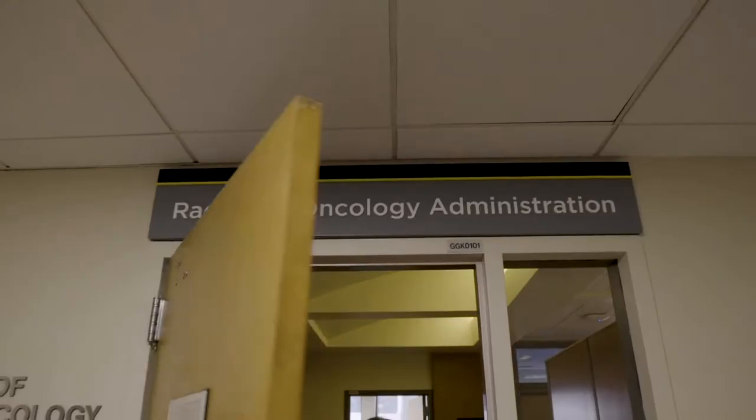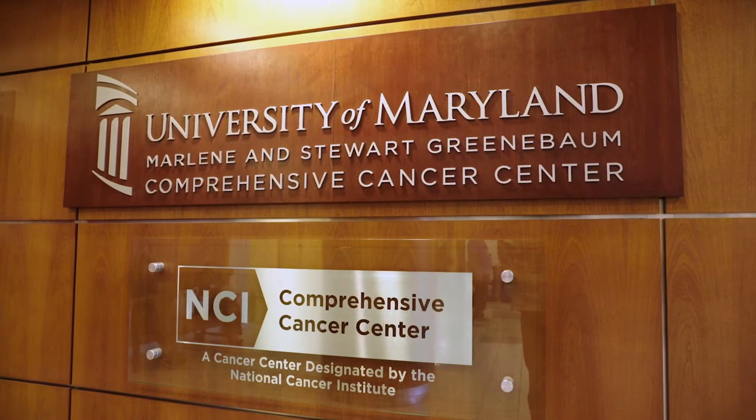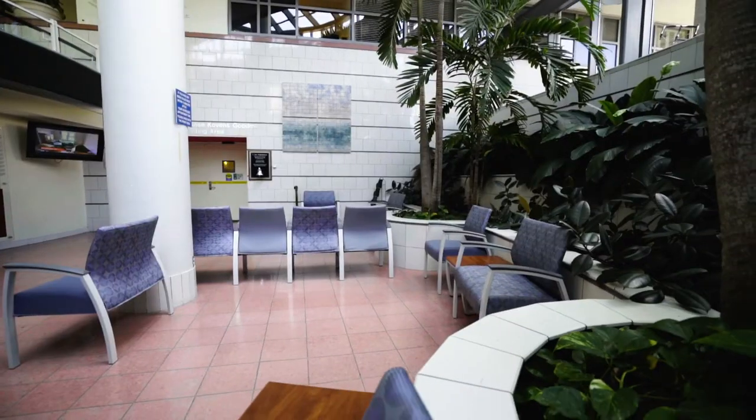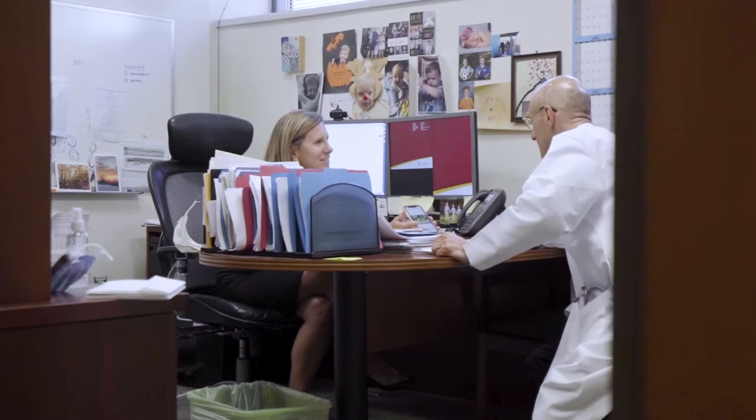The Department of Radiation Oncology is a cornerstone of the University of Maryland, Marlene and Stewart Greenbaum Comprehensive Cancer Center, which ranks among the top 35 in the country for cancer care, according to the U.S. News and World Report's Best Hospitals list. We work collaboratively with a robust, multidisciplinary team and pride ourselves on caring for the whole patient.